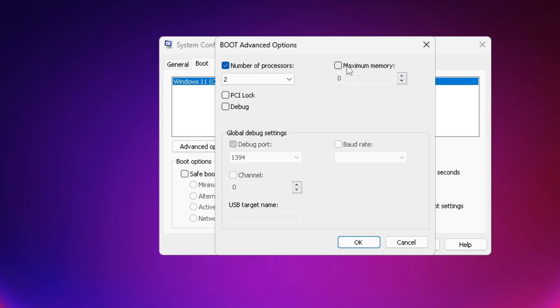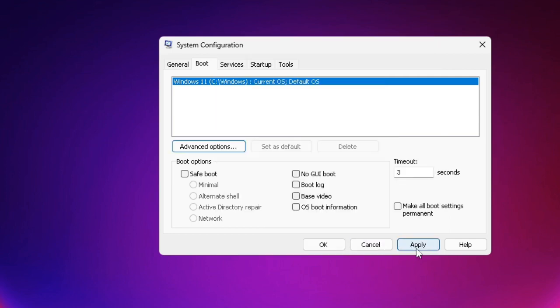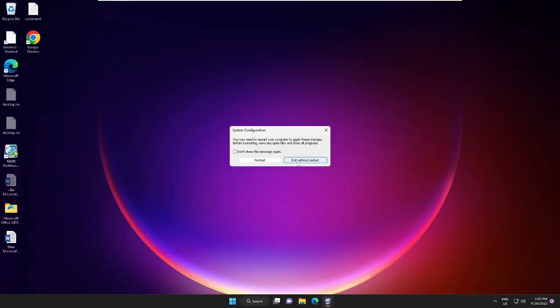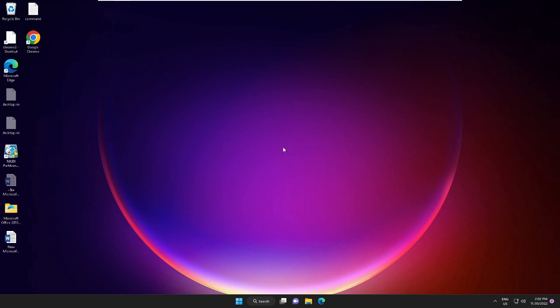On the right, check the Maximum Memory box. After that, click OK, Apply, then OK again. It will ask you to restart, but complete all the steps first and then restart at the end. Close it. Now you also need to disable startup applications.